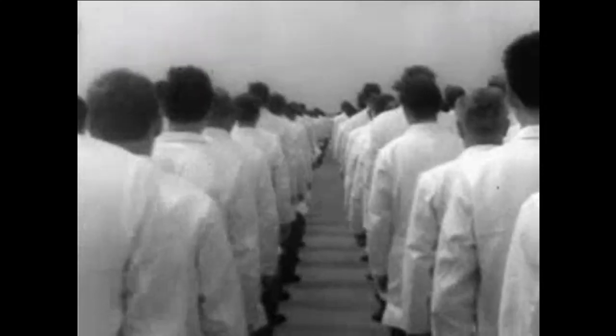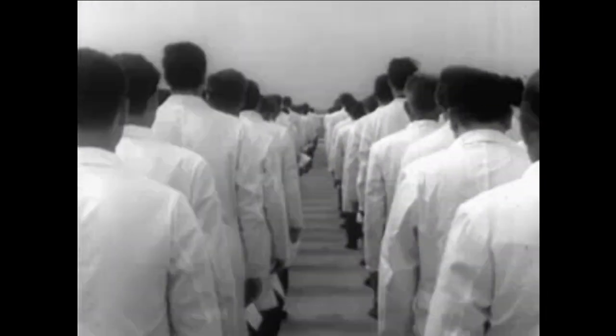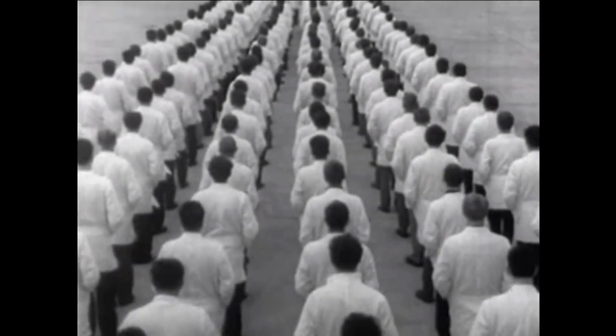And when one of our inspectors says no, it's no. That's why you'll never find so much as a blob of paint or a stitch out of place on a new Volkswagen. An inspector finds it first.